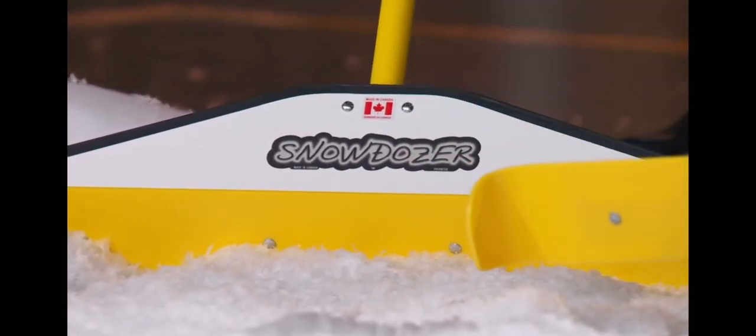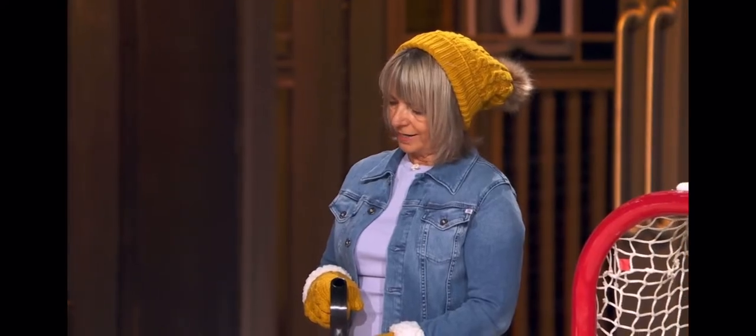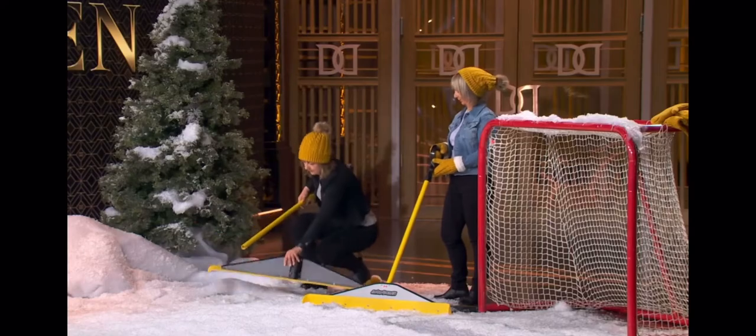That led him to the Snow Dozer. The Snow Dozer is a snow pushing device that acts like a mini snow plow. No heavy lifting required. Finished for the day? Just remove the pole and store it away until next winter. Oh, that's cool. I like that. A better mousetrap — my wife would love those.